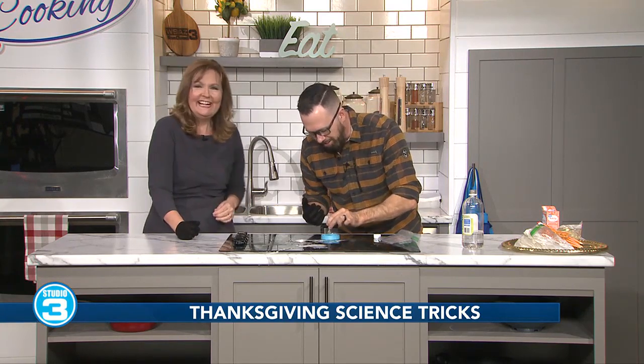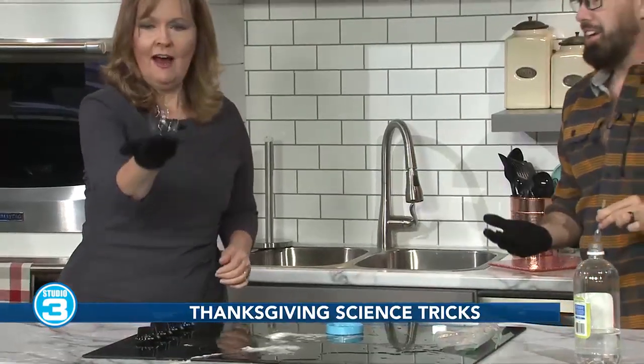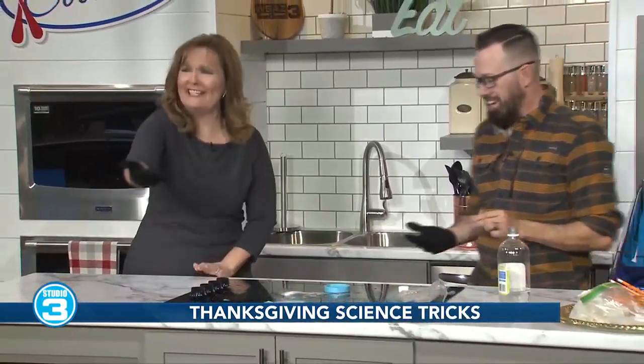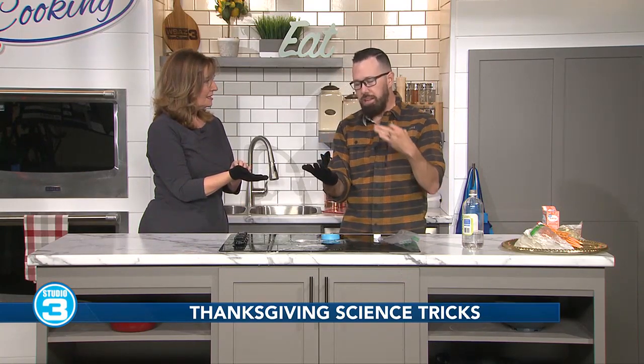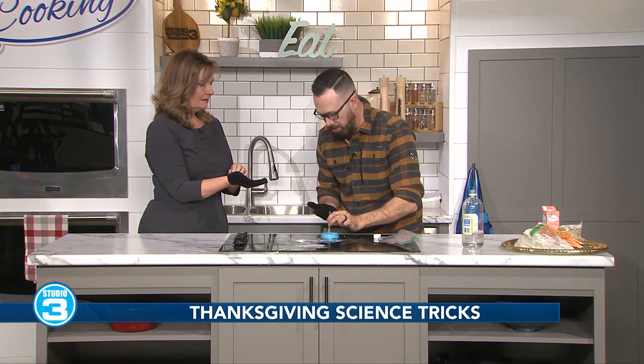I'm going to blow a bubble. I'm going to try to bounce it and pass it over to you. Oh my gosh — there we go, it's not breaking! So what's happening there is on our hands we have oil and dirt, and as soon as that bubble hits it, it pops almost immediately. The cotton glove protects the bubble from those oils, giving us more time.